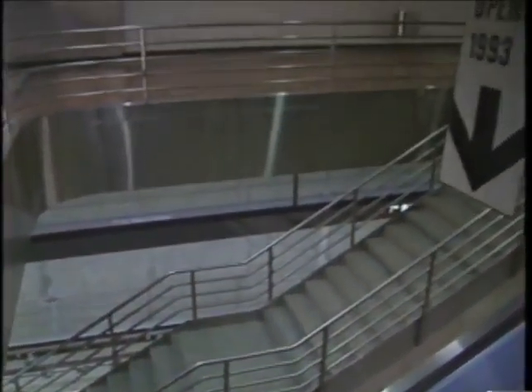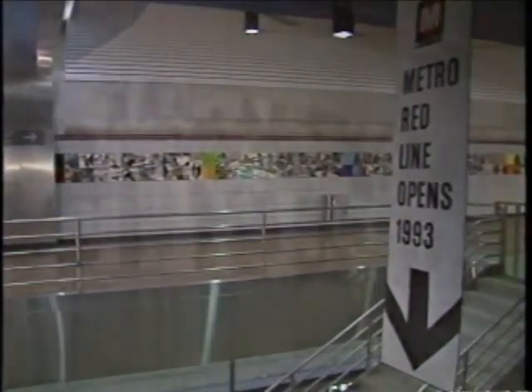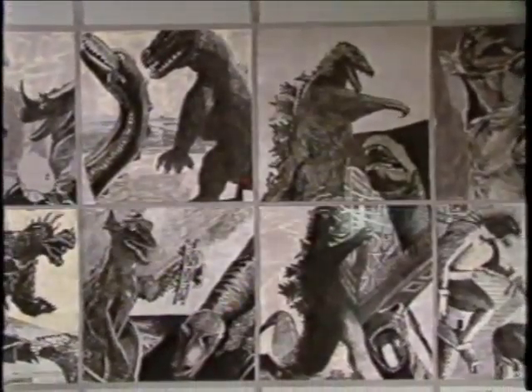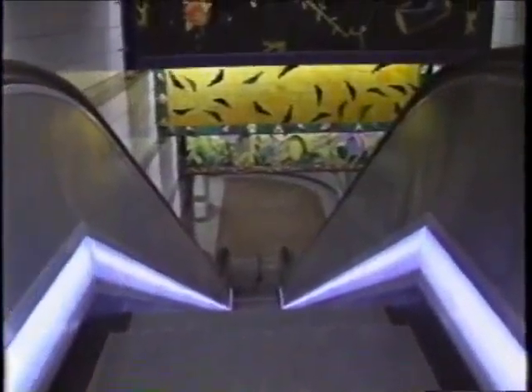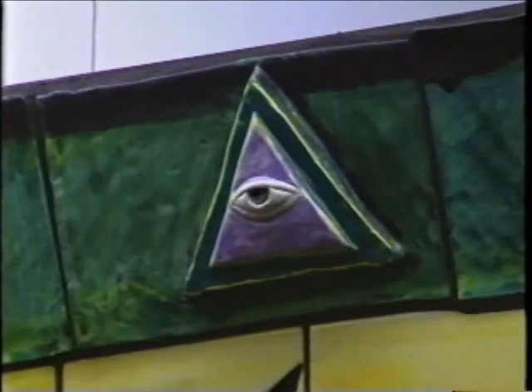Our first stop heading east is the 7th Street Metro Station, a meeting place for the Red Line subway and the Blue Line that connects downtown Los Angeles to Long Beach. Here, Joyce Kozloff created a tribute to science fiction films and movie monsters, installed along the walls of the station's east and west mezzanines. At the station's Hope Street entrance, commuters are greeted by hand-painted tile murals by Roberto Gil de Montes, described as an allegorical journey from heaven to earth.